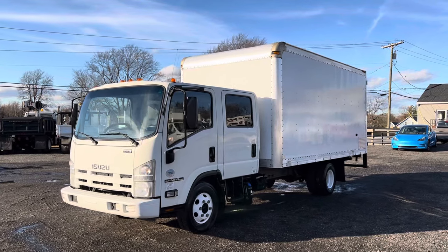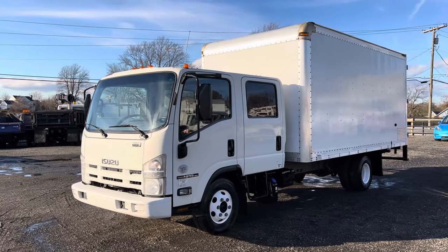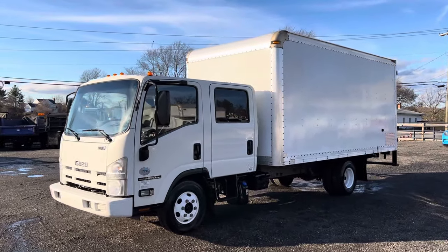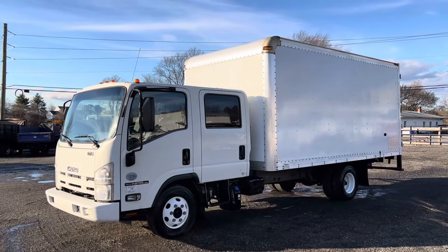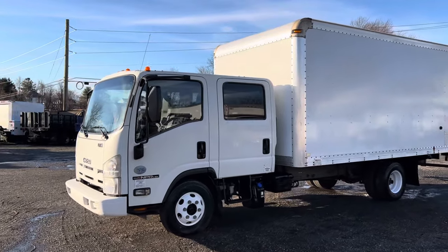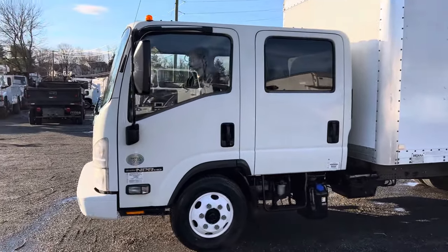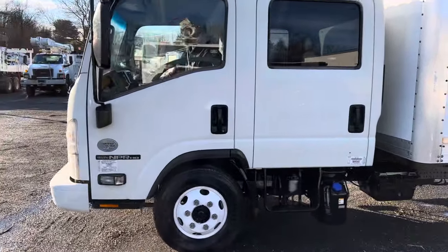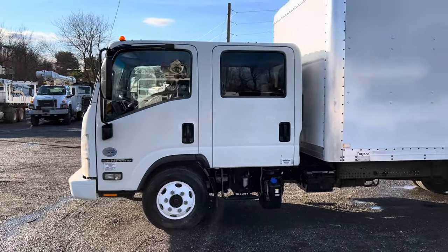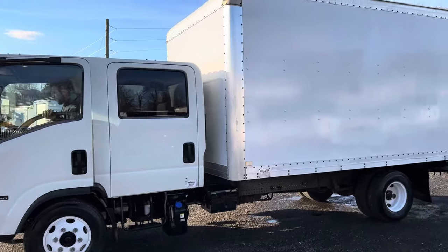Hello everyone, this is Brady with Lewis Motor Company. Today we're taking a look at our 2014 Isuzu NPR four-door 16-foot box truck. This is a cab-over truck with a very tight turning radius. It's only got 152,000 original miles on a 5.2 Isuzu turbo diesel that starts right up and sounds great. It's got an automatic transmission.